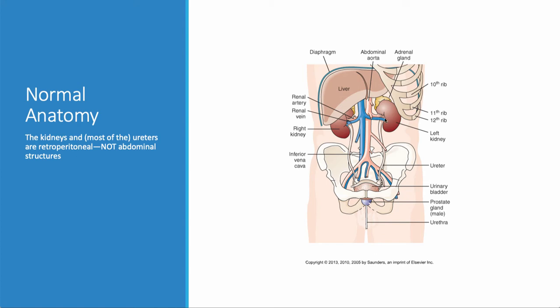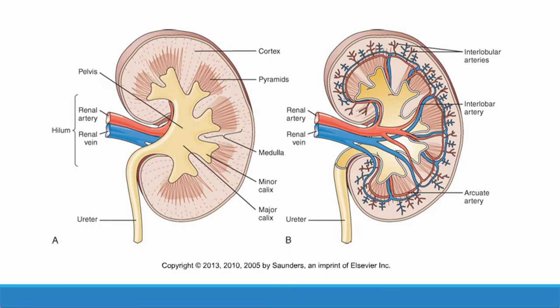The kidneys live in the retroperitoneal space — they are not abdominal organs; they are behind the peritoneum. Retroperitoneal structures also include the aorta and the vena cava. This is important because in trauma, if there's damage to the kidneys, you can lose a ton of blood from a ruptured kidney in the retroperitoneal space and never know about it until it's too late. They carry 25% of cardiac output.